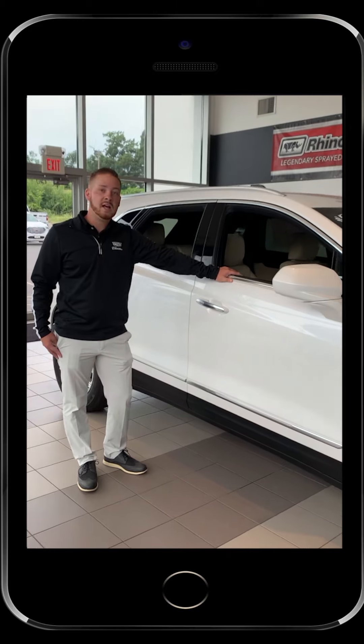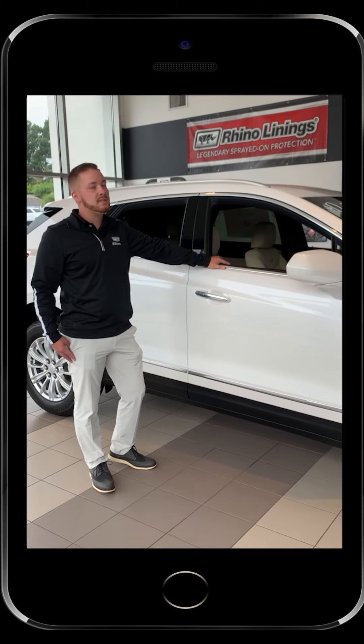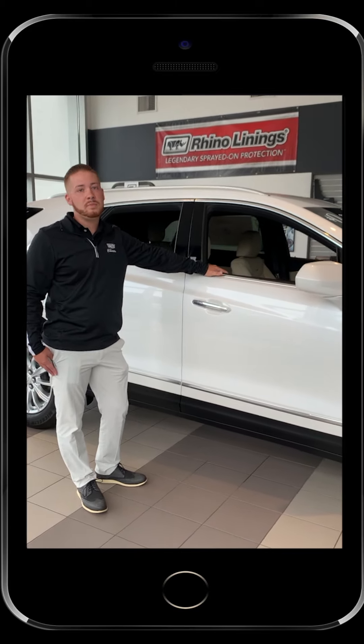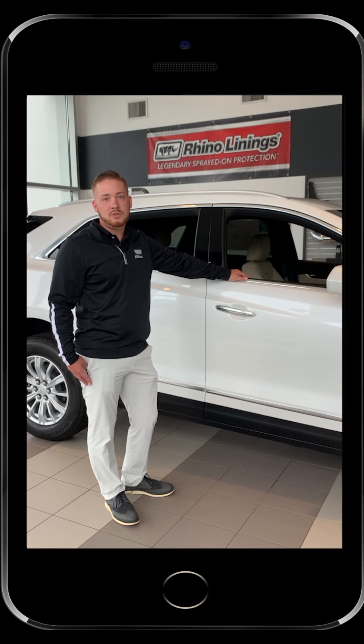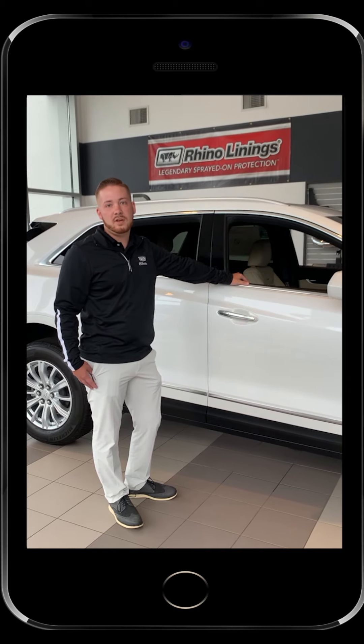This in specific we have a lot of on our lot. You get leatherette seating throughout the vehicle as well as a premium Bose system, Apple CarPlay, Android Auto capable — a lot of great features packed into a small package that's comfortable.